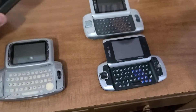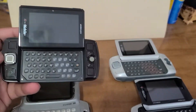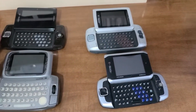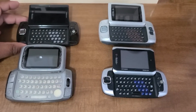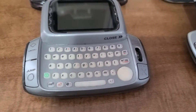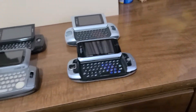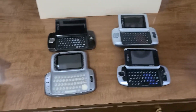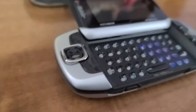Now we move on to the Sidekick LX. So far you're seeing the differences, and now let's talk about how things changed. This beautiful brown color — it's just really nice to have all four of these so we can see how they're very similar and how they're very different. If only they revised these phones, wouldn't they sell like hotcakes? I think so. All four of them are just very unique.